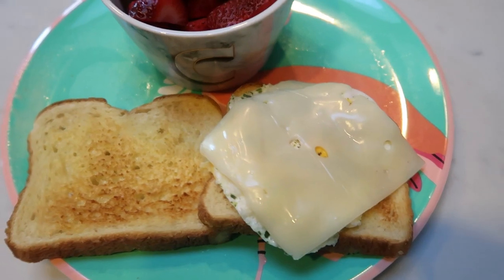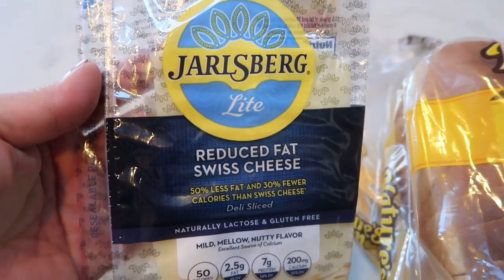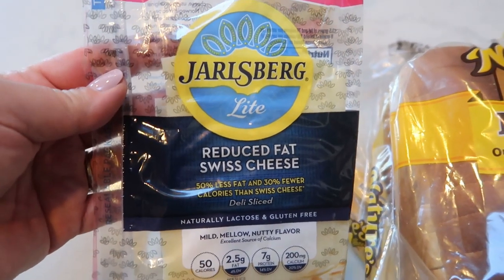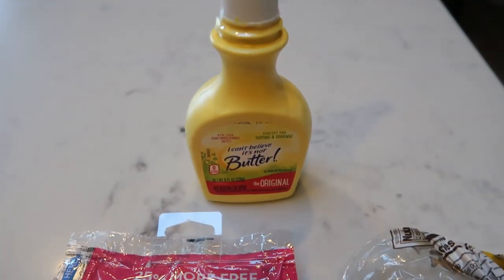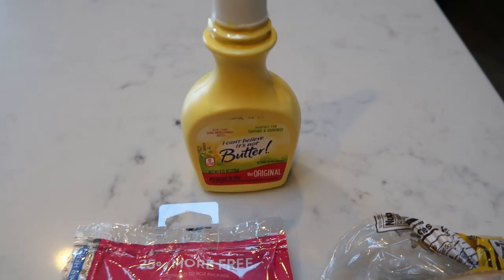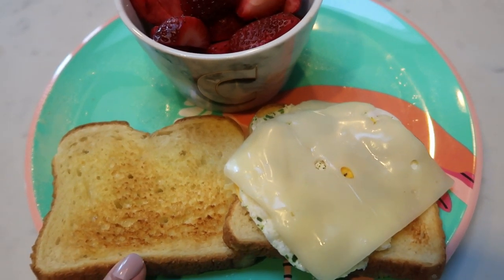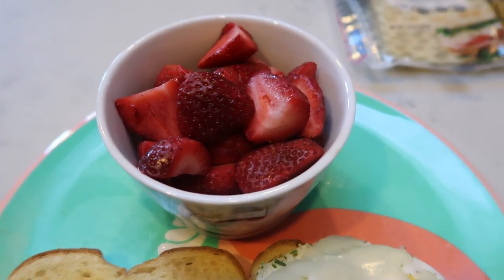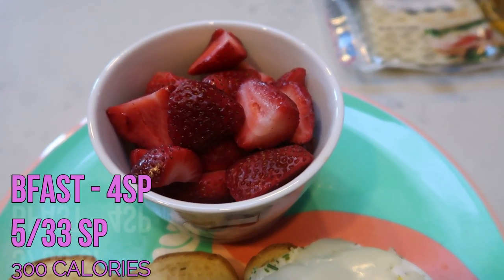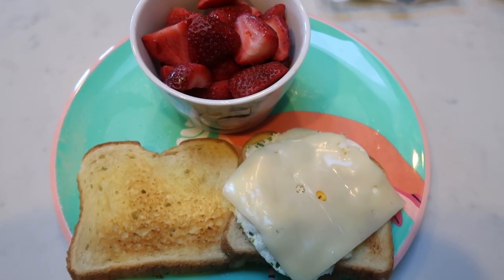I added one egg and one slice of the Jarlsberg reduced fat Swiss cheese. You can have one slice of this cheese for only one smart point. And then I just sprayed my bread with a little bit of the I Can't Believe It's Not Butter spray. So I have a little breakfast sandwich here and it is a total of four points — three for the bread and one for the cheese. And then I have a little bowl of some delicious fresh strawberries for zero. So my breakfast is a total of four smart points.